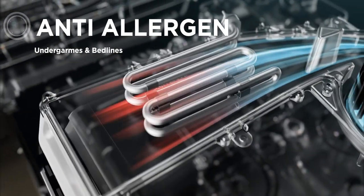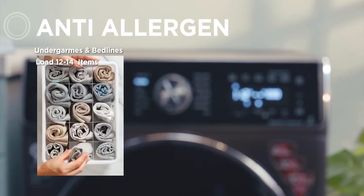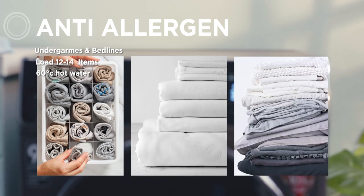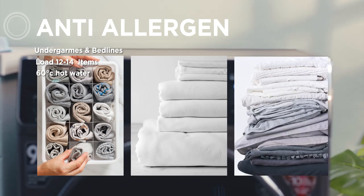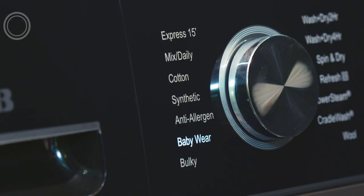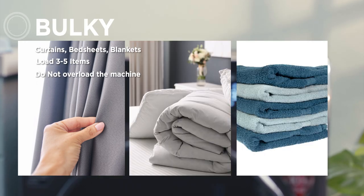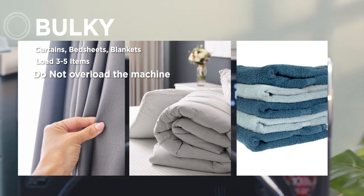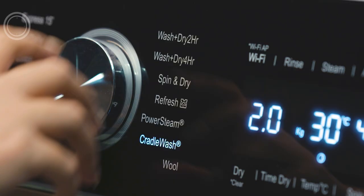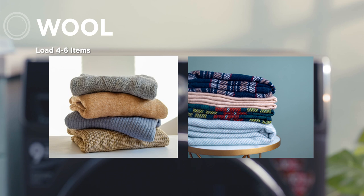To keep your health safe, this machine has the Anti-Allergen program that uses a 60-degree hot wash and an extra rinse cycle. This program is particularly useful for undergarments, bed linens, pillow covers, and bath and kitchen towels. For best results, limit to 12 to 14 items. Bulky program — for curtains, bed sheets, and blankets, use 3 to 5 items and do not stuff the machine. Wool program is for woolen garments, between four to six items.